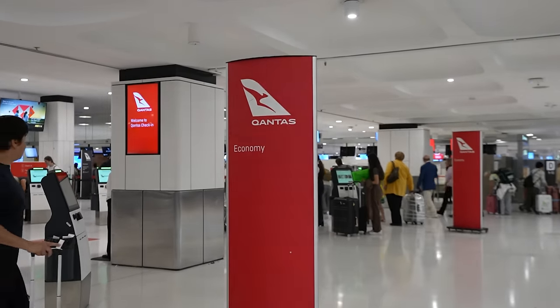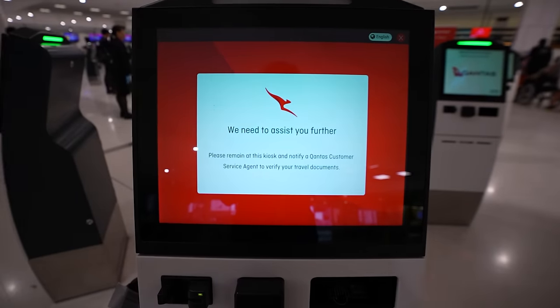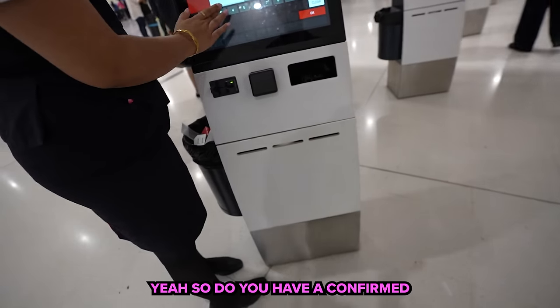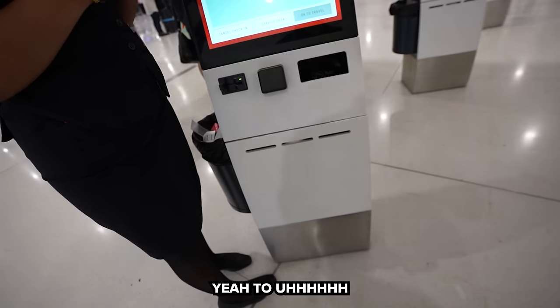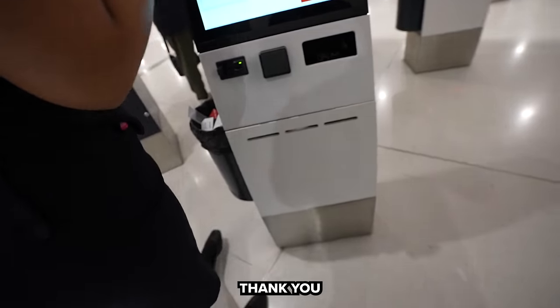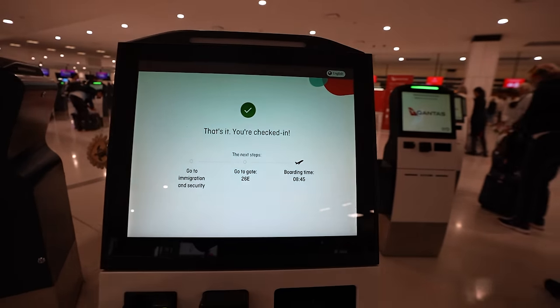Upstairs I made my way to the Qantas check-in area on kiosks, but after putting in my passport I got a weird error code saying I needed assistance. A staff member asked if I had a confirmed return or onward ticket — I did, back to North America — and after showing her my phone she let me carry on. All I needed to do was confirm my seat and I was checked in, but for some reason it didn't print a boarding pass so I ended up using the mobile app. Unfortunately the staff member was extremely rude — a ton of attitude because I took about five minutes to find my onward booking for New Zealand. At least for this flight I have a window seat, and now that we have our boarding pass it's time to head through security.